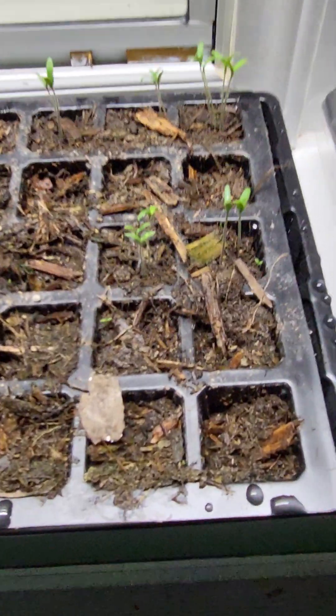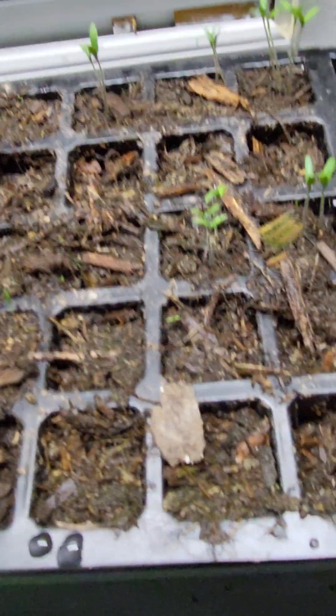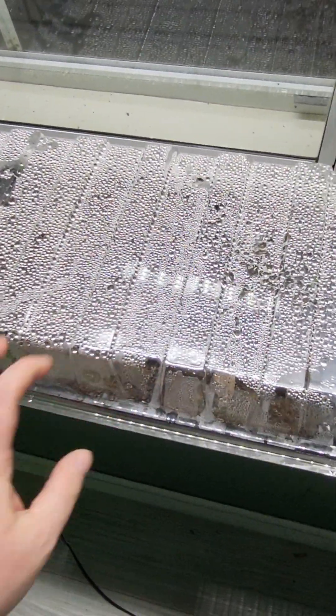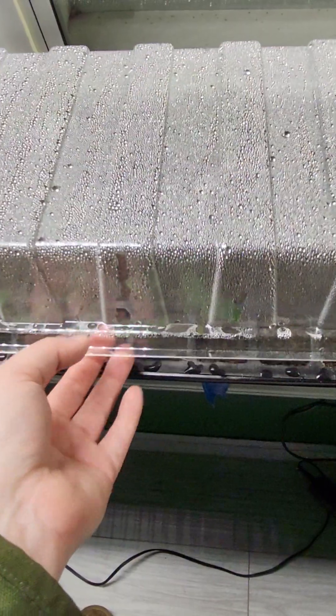In here we have tomatoes, and they all look exactly the same, so it's easy to tell that these are all growing tomatoes. These are looking great. I'm just going to check on their water levels.